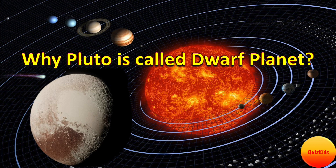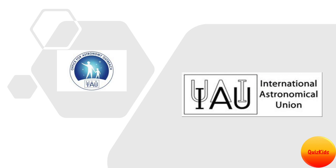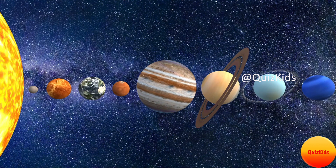After the discovery of Pluto in 1930, we accepted that there are nine planets in our solar system. After a long 76 years, in the year 2006, this idea changed when the International Astronomical Union (IAU) gave Pluto the title of dwarf planet. Hence, now we consider that there are eight planets in our solar system.